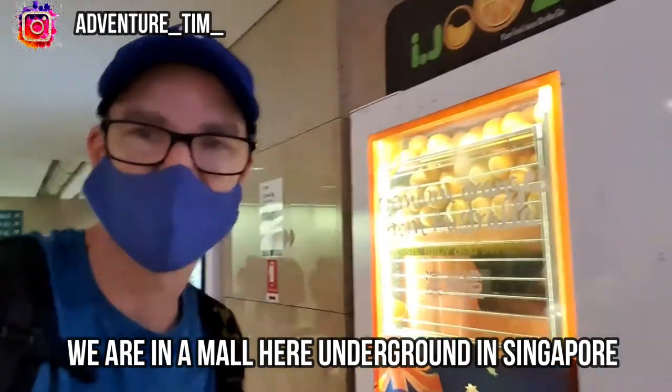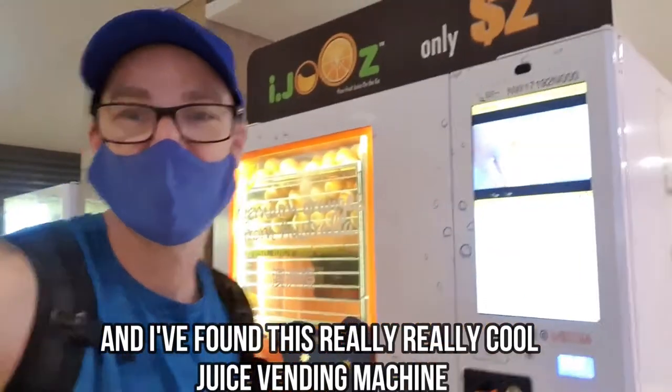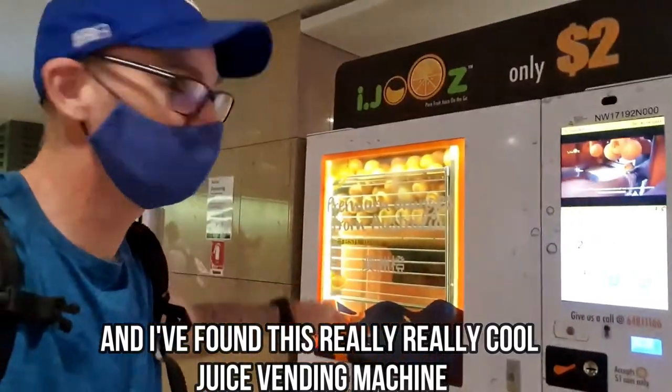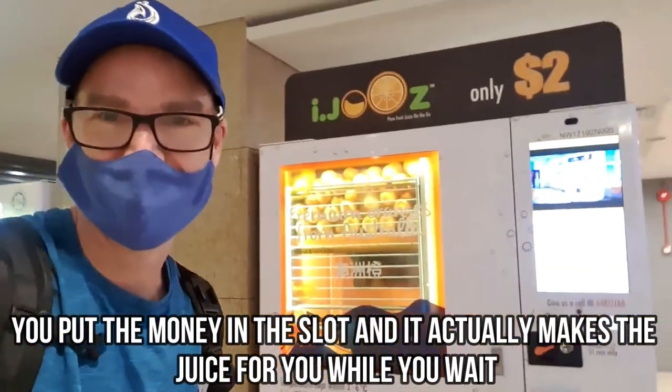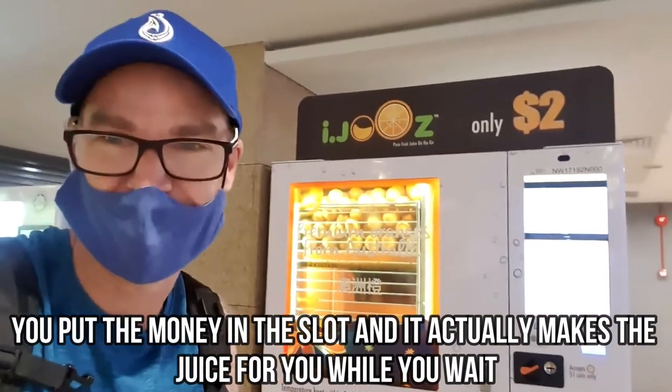We are in a mall, we are on the ground here in Singapore, and I've found this really, really cool juice vending machine. That's what happens — you put the money in the slot and it actually makes the juice for you while you wait. Let's go check it out.